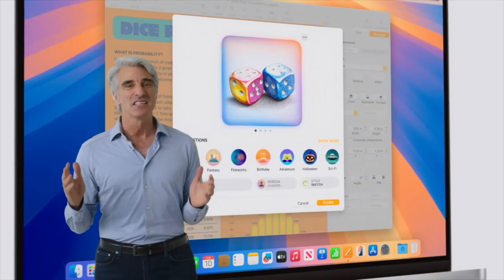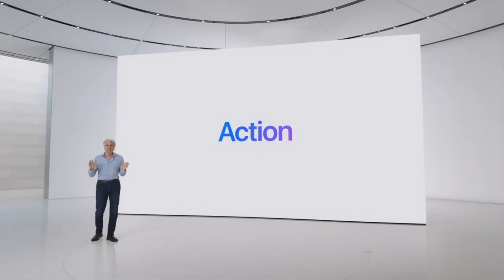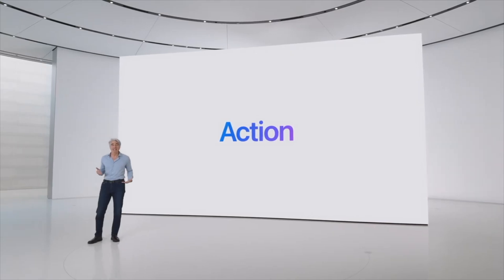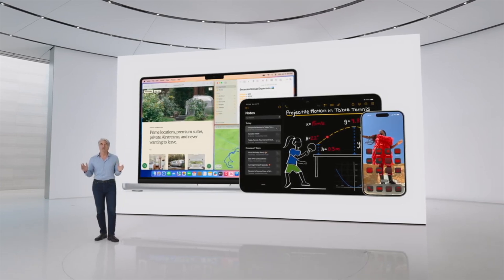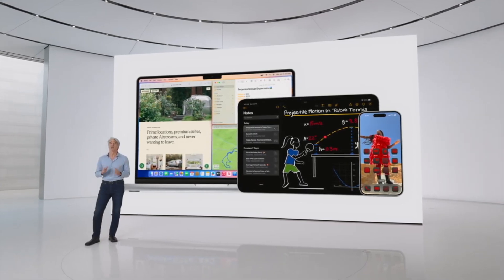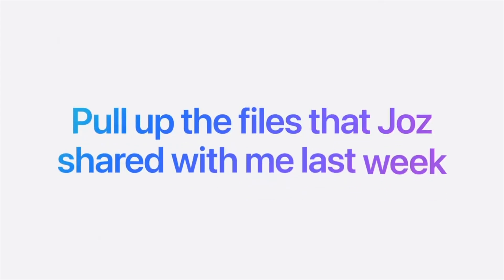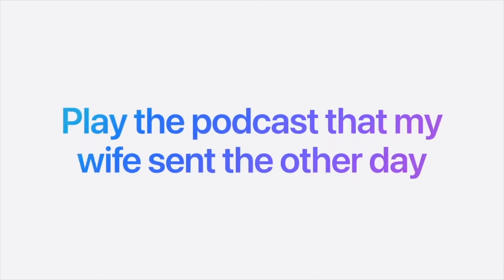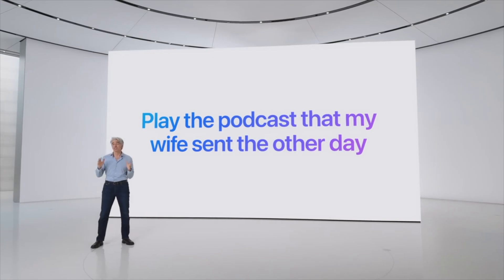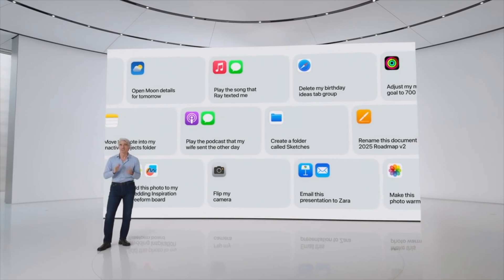Another way Apple Intelligence is deeply impactful is its ability to take action across your apps. The greatest source of tools for taking action is already in your pocket with the apps you use every day. Apple Intelligence can tap into these tools and carry out tasks on your behalf. So you can say things like, 'Pull up the files that Jaws shared with me last week,' or 'Show me all the photos of mom, Olivia, and me,' or 'Play the podcast that my wife sent the other day.' Apple Intelligence is designed to orchestrate these and hundreds of other actions, so you can accomplish more while saving time.